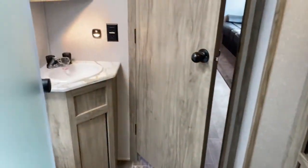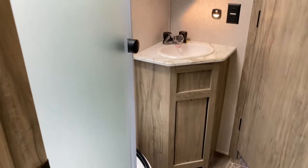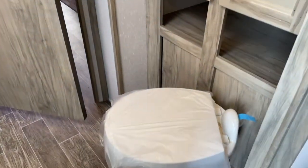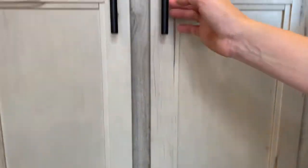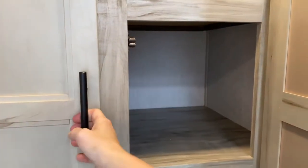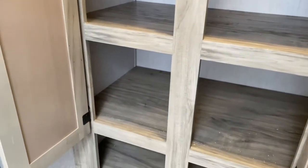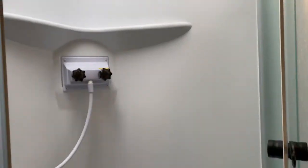Right outside of your master bedroom is your bathroom. You do have a nice little corner vanity and medicine cabinet. Over here you've got a toilet, a nice deep shelf, and a very deep cabinet. And over here you do have a large corner shower with a skylight overhead, which does offer a little more headroom.